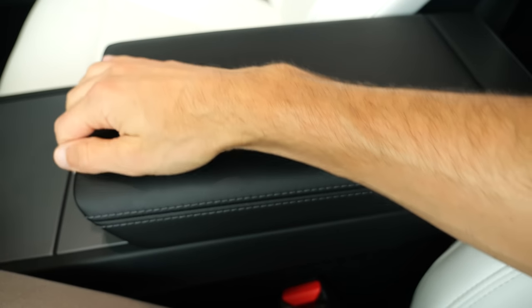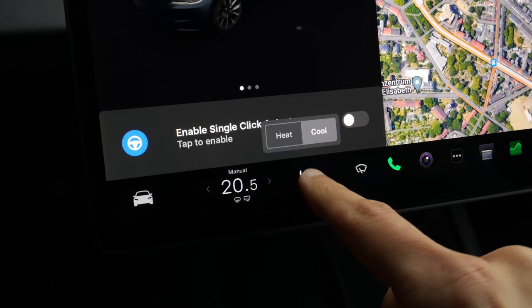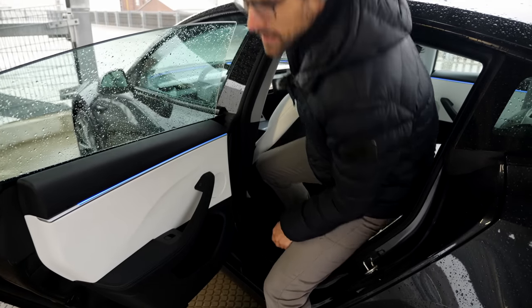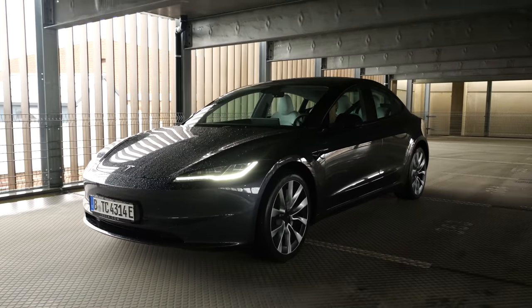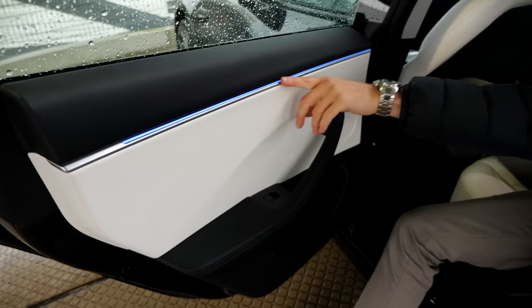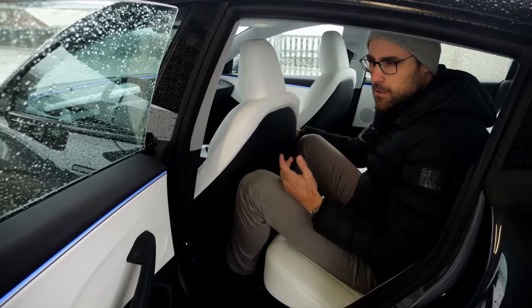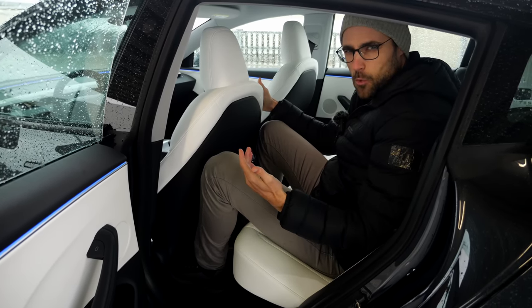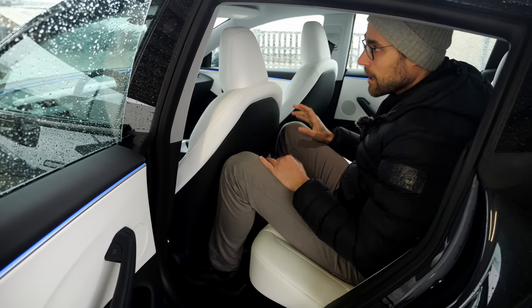The middle console has adaptive cup holders and good build quality — fold it up for even more space. Looking at the rear seats: new seats with perforation, cooled seats available for the front, heated seats also available for the rear — and all standard, no extra options required. That's what I find cool about Tesla: you only configure the exterior color and bright or black interior, and that's basically it. Nice ambient lighting integration, soft touch material — the build quality criticism point has been addressed and it now feels more premium.